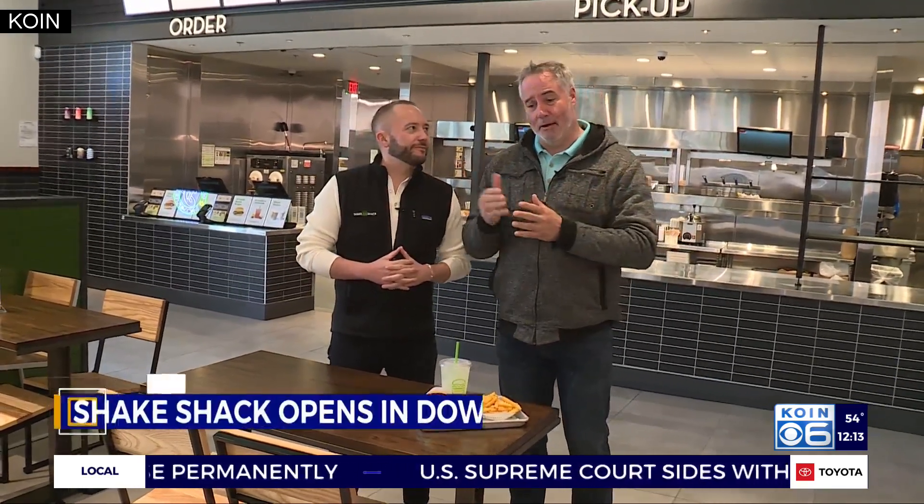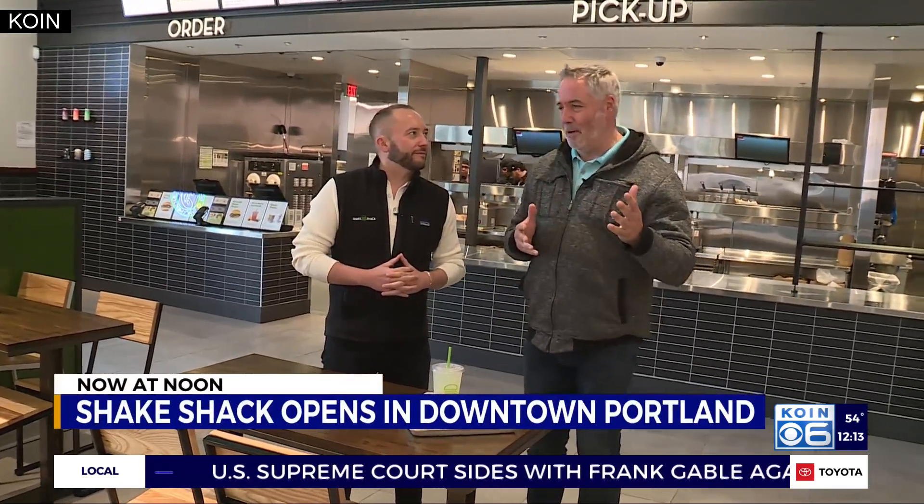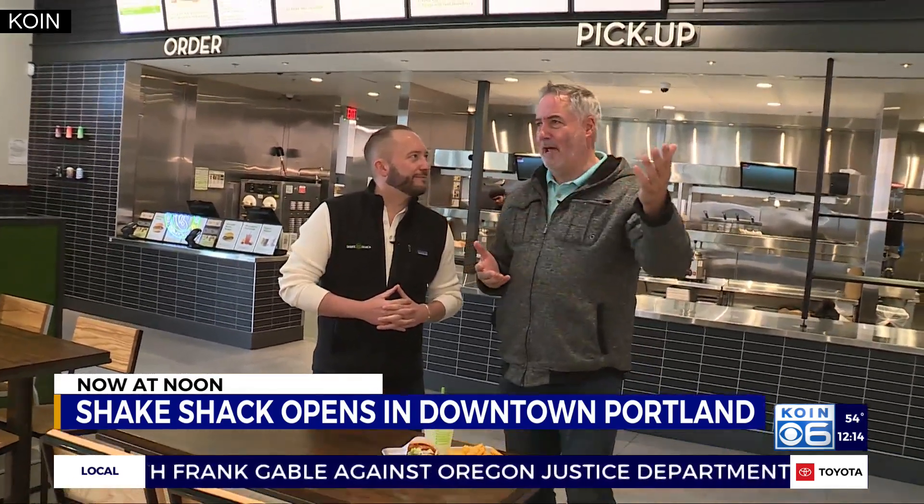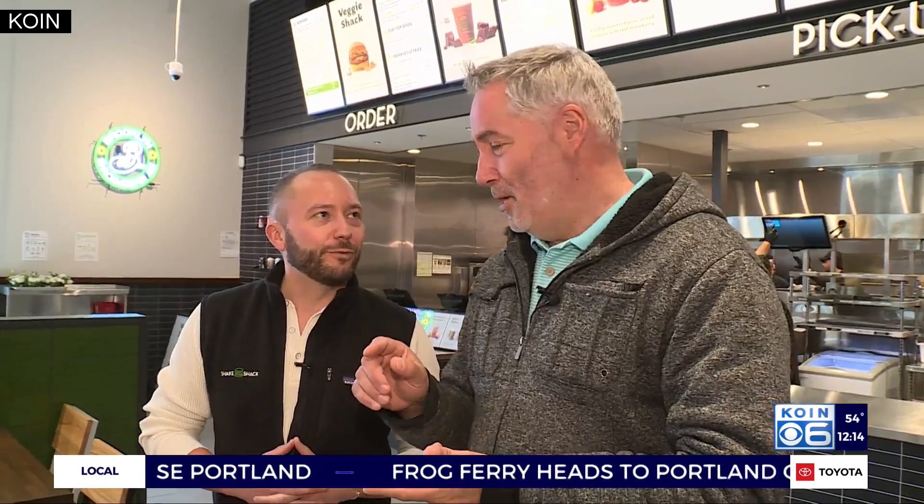It's opening week for Shake Shack here, and Andrew McCoggan is the Chief Development Officer for Shake Shack. Congratulations — this is an old vitamin store. I never knew the vitamin store could have such huge space, but this is really remarkable space. Thank you so much. We're thrilled to be here. It's a beautiful building. It turned out absolutely phenomenal.